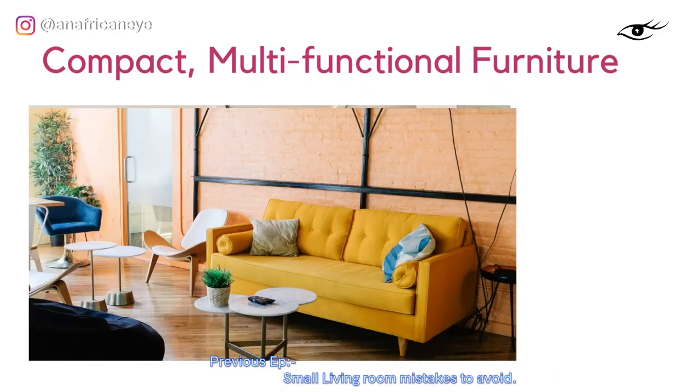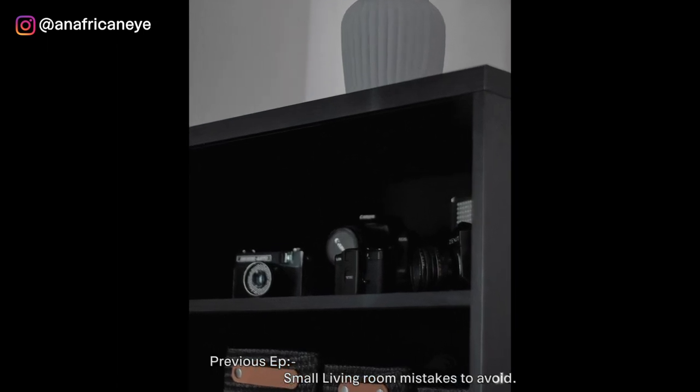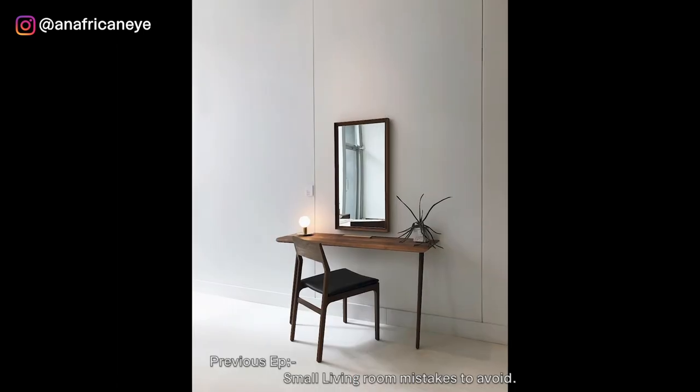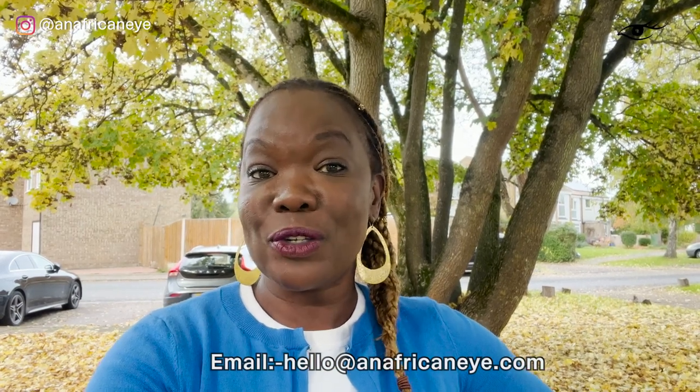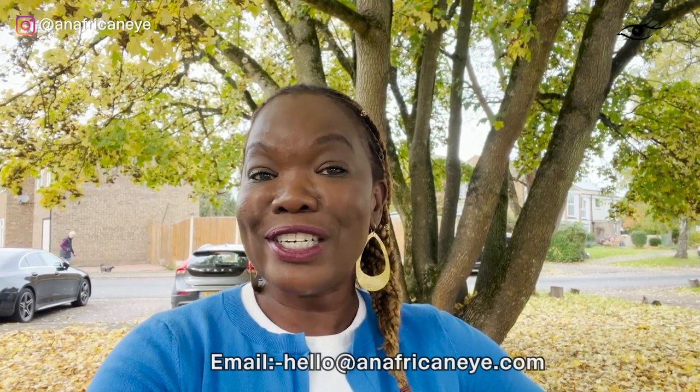Next week's video is all about the stuff that I never, ever buy from Ikea, so make sure you catch that one. If you haven't already watched it, catch last week's video about small living room mistakes to avoid, because a lot of the furniture I've highlighted in today's episode you can use to overcome small living room mistakes. Are these kind of videos helpful? Do you like them? Should I do some more? Please let me know — drop me a line in the comments. Subscribe, ping the notification bell so you don't miss out on future episodes, because I'm posting regularly now. Thanks for watching — I appreciate your support. Stay inspired.